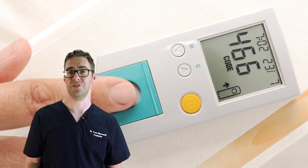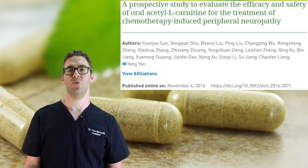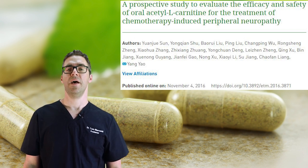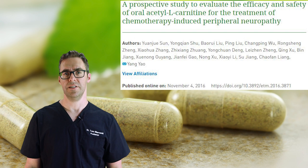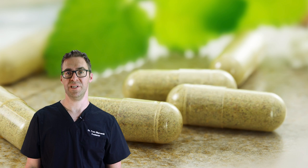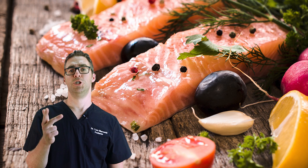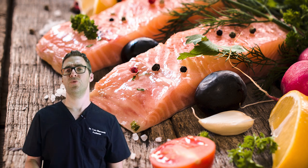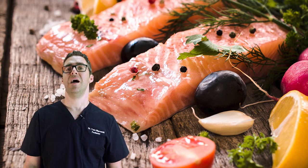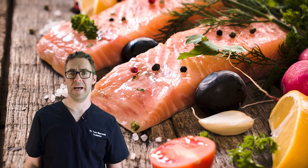Number three is acetyl L-carnitine, an amino acid. You can take 500 milligrams twice per day in supplement form. A 2016 study showed it noticeably improved symptoms in peripheral neuropathy patients. It's found in meat, fish, chicken, and dairy. If you're getting a varied source of food or supplementing, some studies show this could help — though I don't personally have a lot of clinical experience with it.